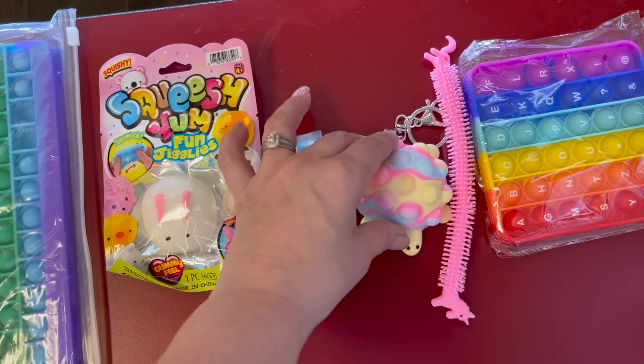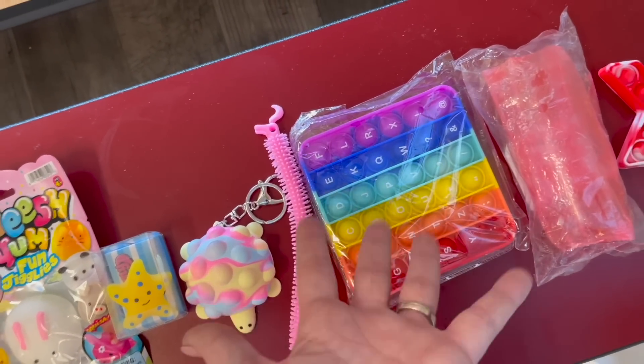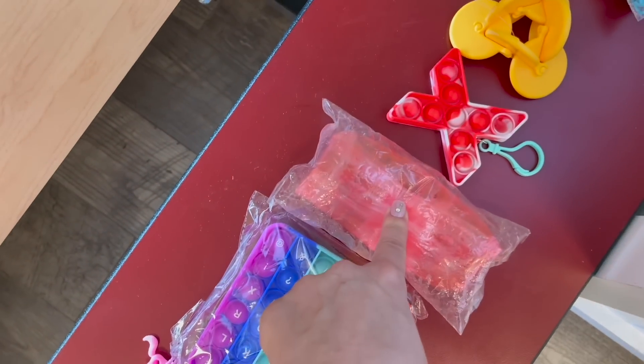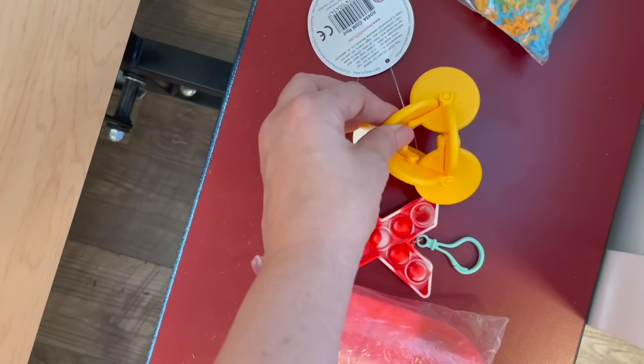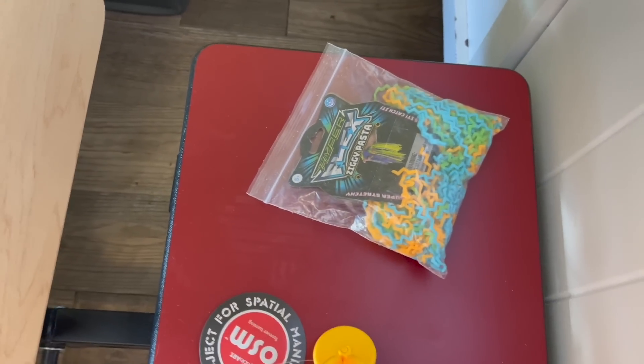T for the turtle poppet, U for the unicorn monkey noodle, V because there's a V on it — let me know if you guys thought of a better option for V! W for the wiggly water snake, X for the poppet, Y for the yellow OSM, Z for the ziggy pasta.